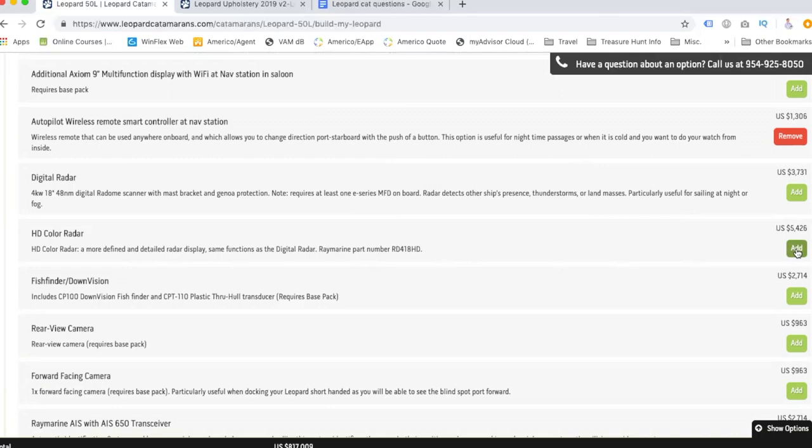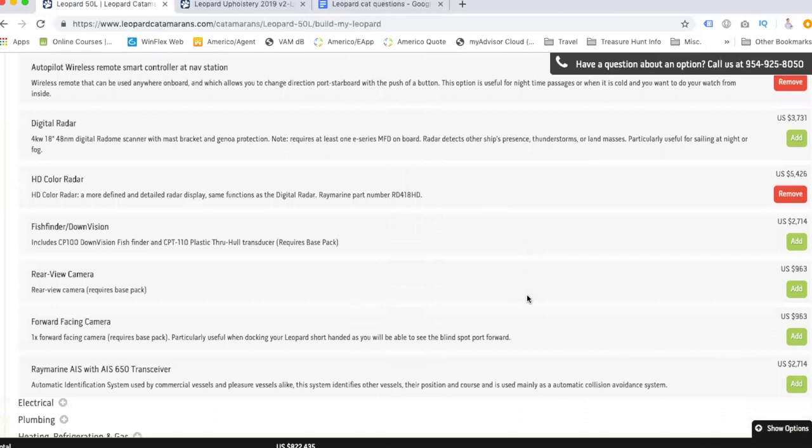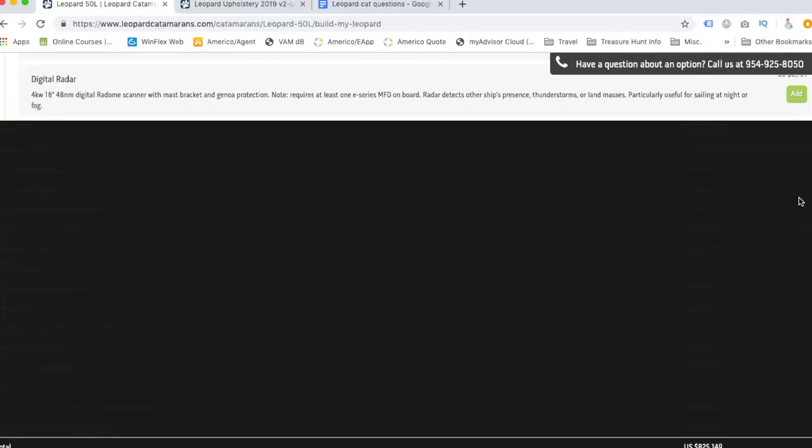Especially if we're going to be sailing all over the world, we definitely want the best radar and gear possible. I kind of want a fish finder but I want a really good one — better than what they offer here, so I'll add it for now but may upgrade it later.